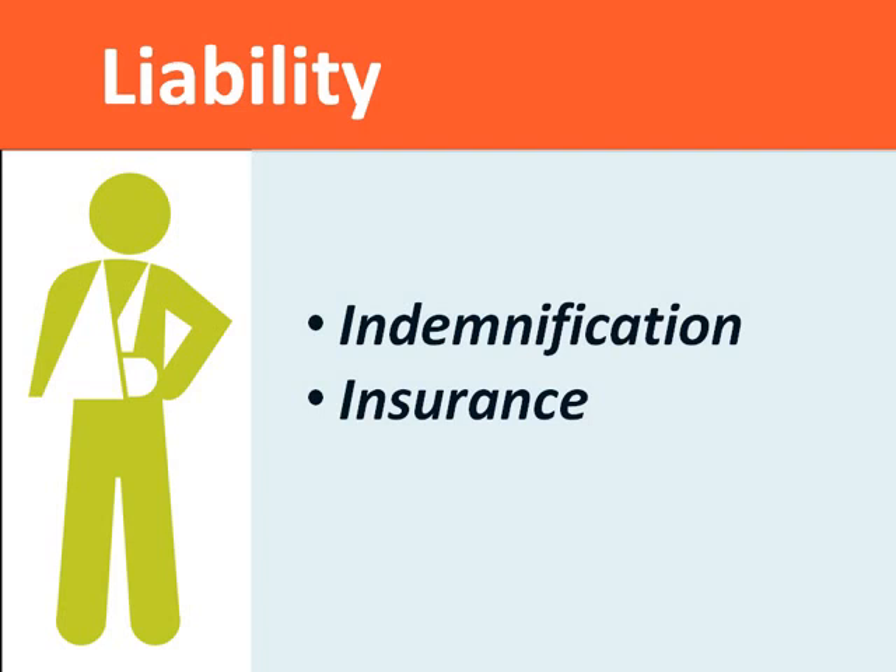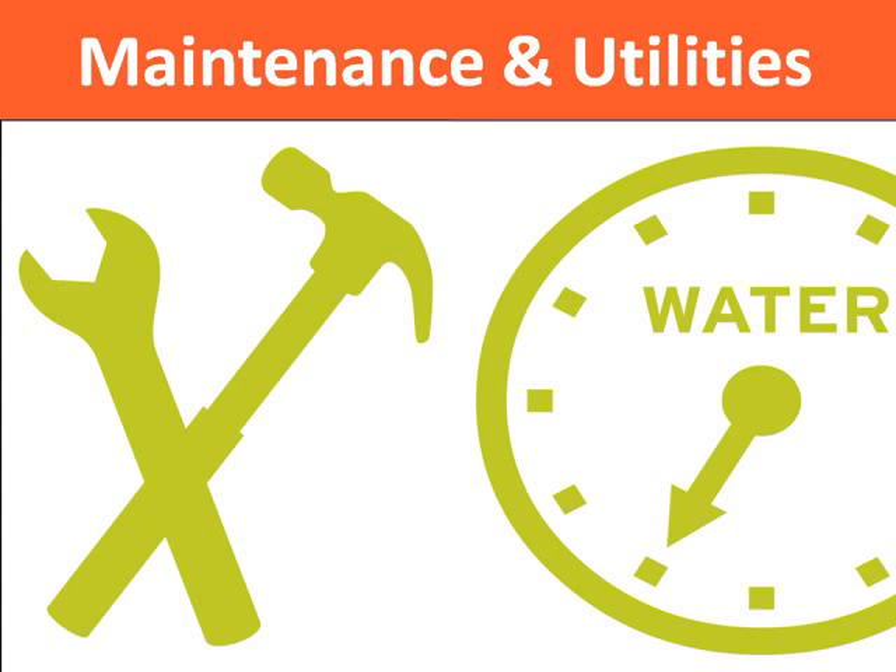I want to talk about maintenance and utilities. Food growing organizations can and should negotiate with public agencies based on the anticipated use of the property, the local climate, and the costs to run water or lighting to the property. Sometimes it can be more expensive for an urban ag group to install a meter for water and power it than it is for a public agency to do it. The other thing any agreement should contain is a list of contact people for the agency and any individual responsible for maintaining the property so that in case of emergency — if a water main breaks or if someone breaks into an enclosed structure — there's someone to call.